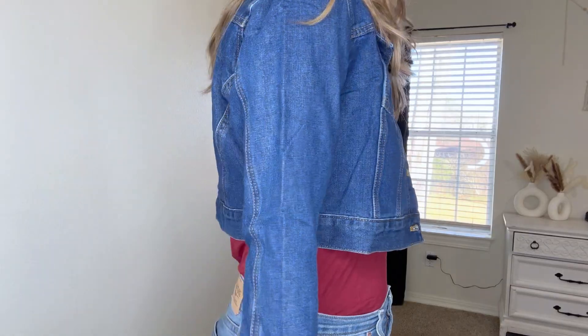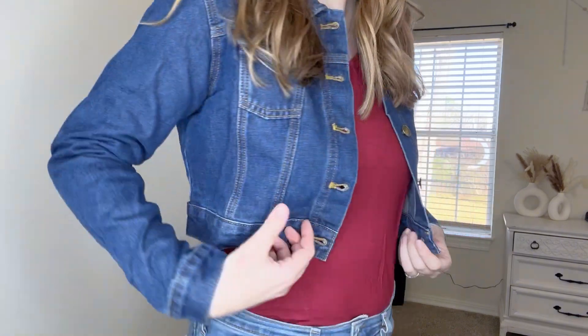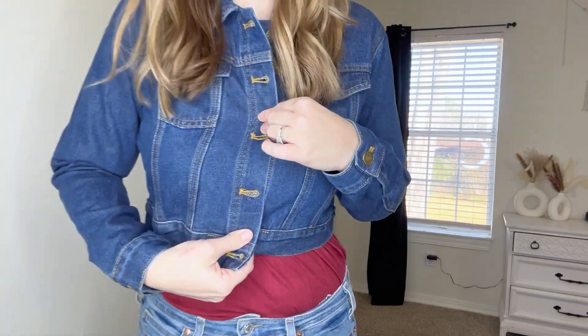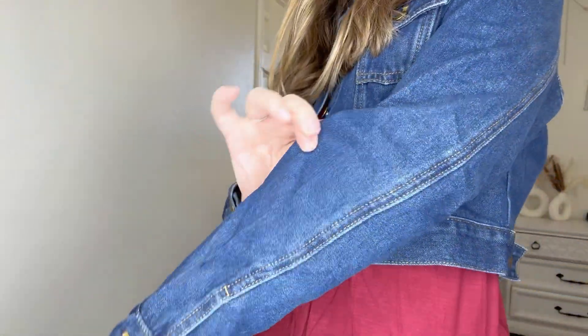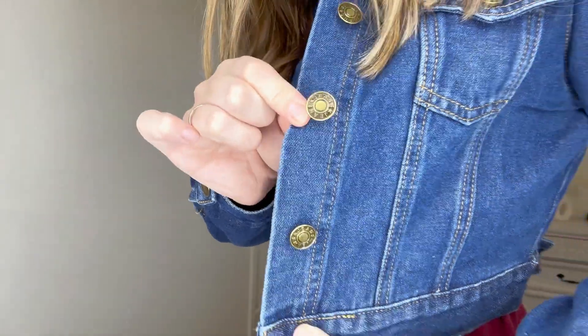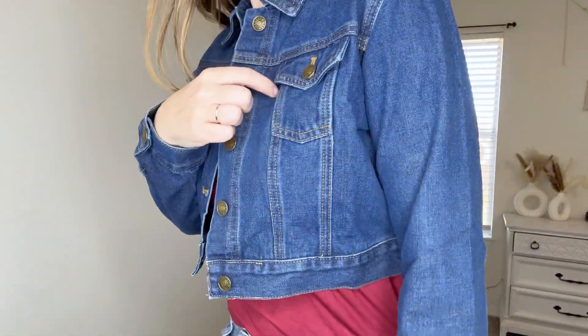It would be super cute either way. It's great quality and it's nice and fitted, so if I button up it's going to fit me true to size rather than oversized. It's definitely a real denim material and not a jegging material. I love the little button details here.